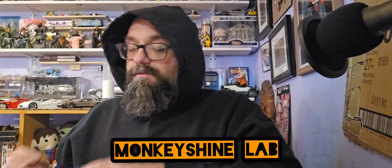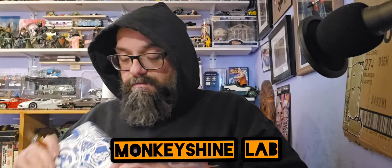This is from my man Cameron of Monkey Shine Lab, the most well-kept secret on YouTube of priceless content. No addresses — there's some stuff in here and we're gonna look at it.